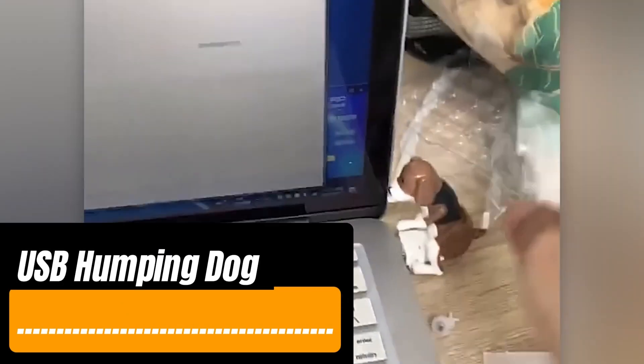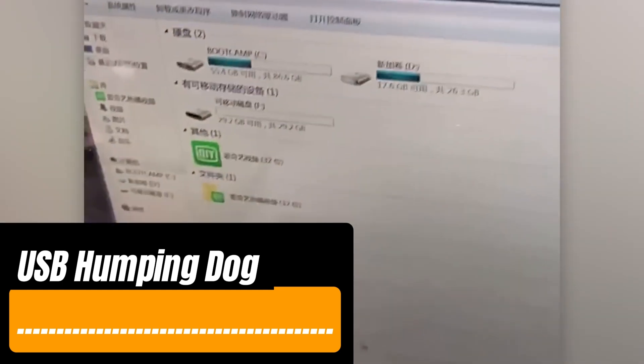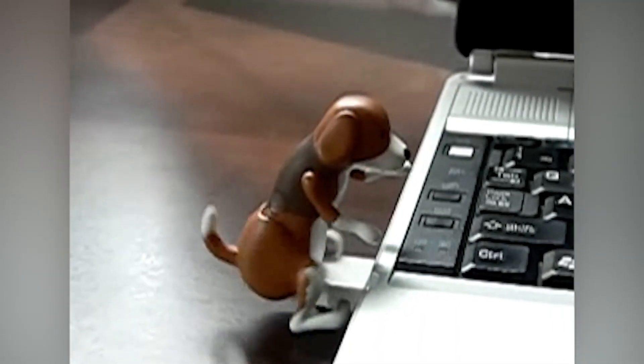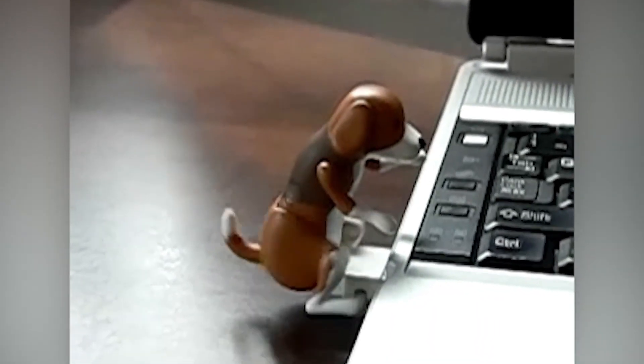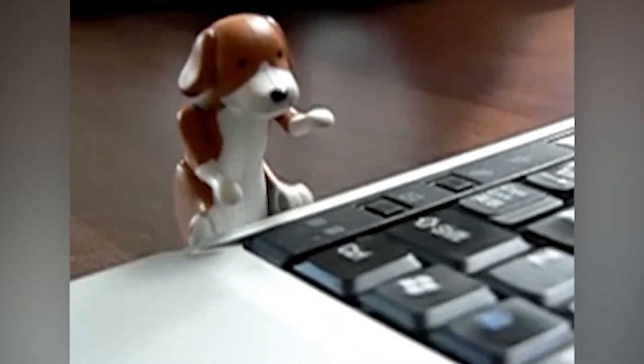This K9 version has become a bestseller on Amazon. The 32GB drive costs just $5. It's quite large, measuring 2.8 x 5.6 x 7 cm, but besides storing data, it brings smiles and good vibes.